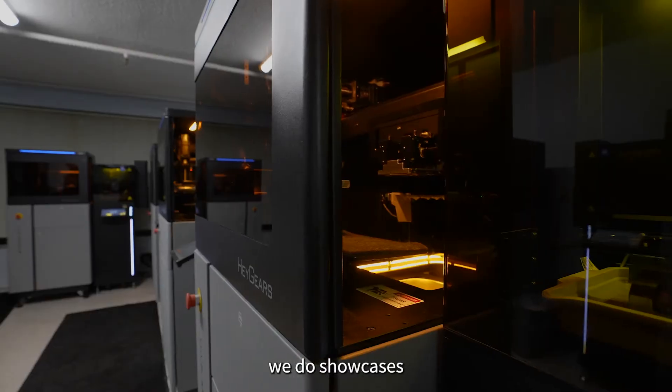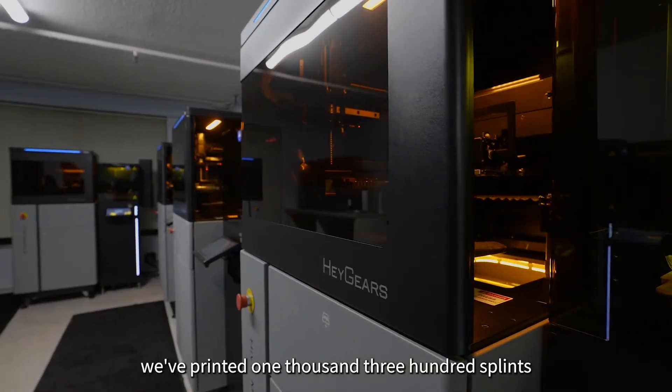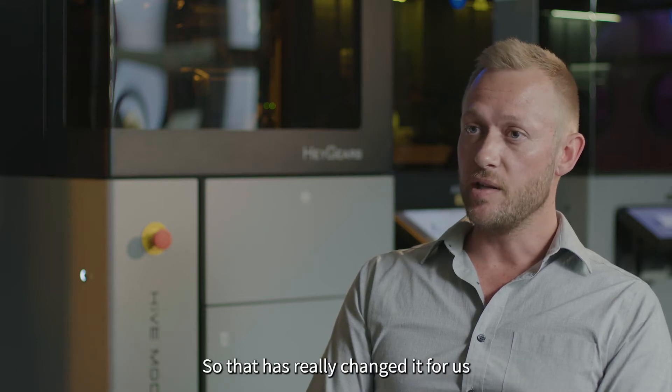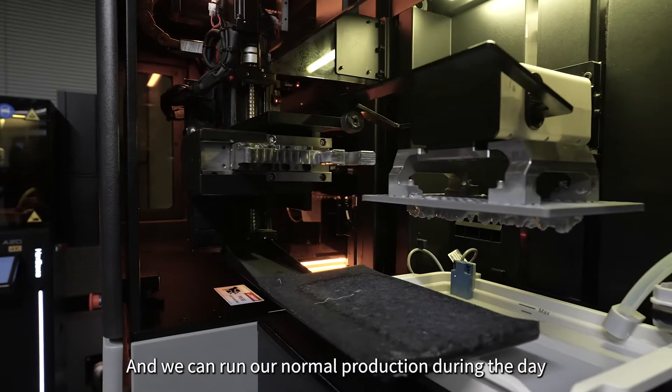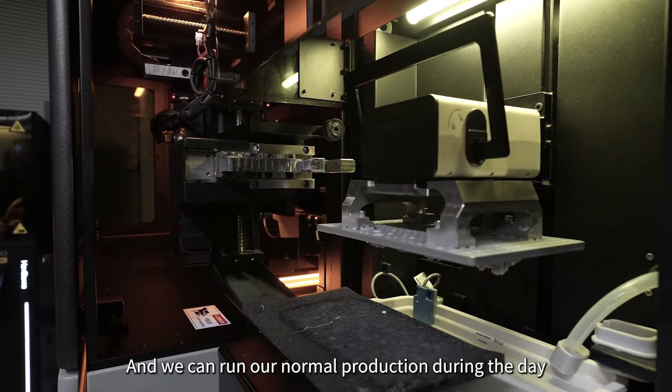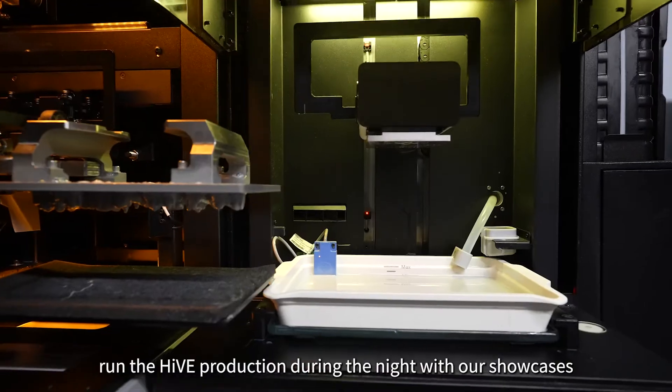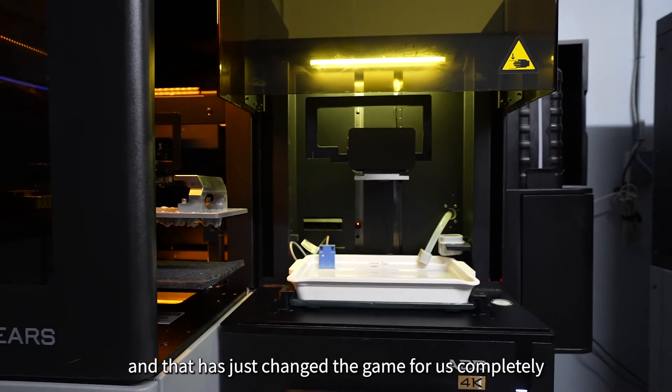We do showcases. We've printed 1,300 splints over a couple of weekends without touching it — that has really changed it for us. We can run our normal production during the day, run the Hive production during the night with our showcases, and that has just changed the game for us completely.